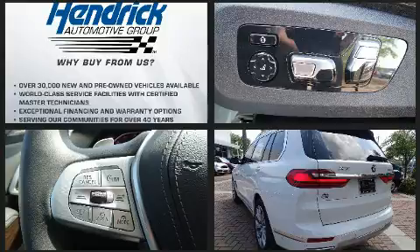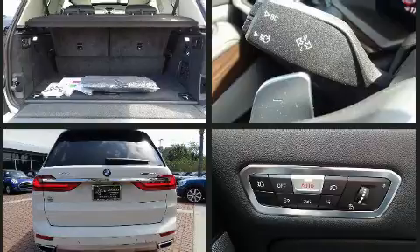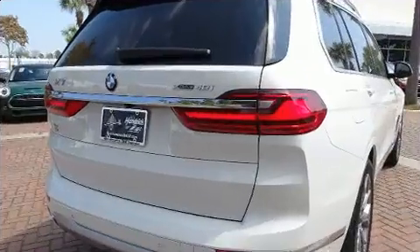Comfort and convenience were prioritized within, evidenced by amenities such as power door mirrors and heated door mirrors, a roof rack, and power seats. Third-row seats expand the maximum passenger capacity to six.